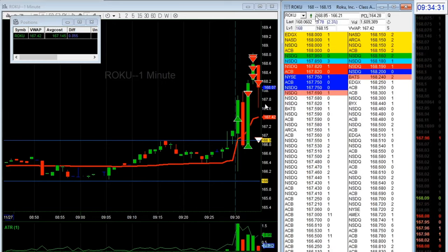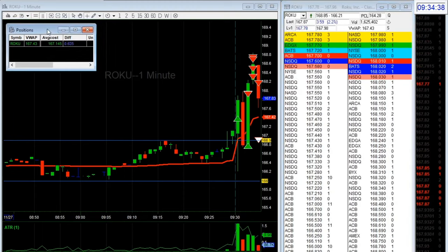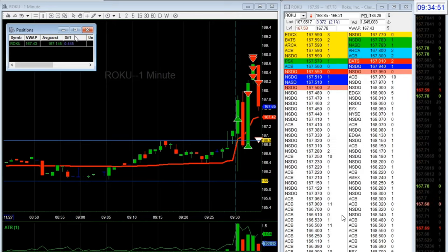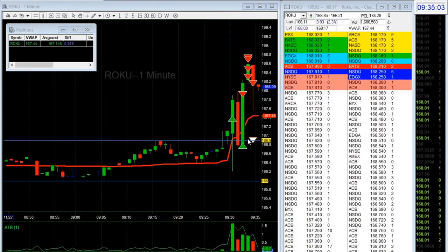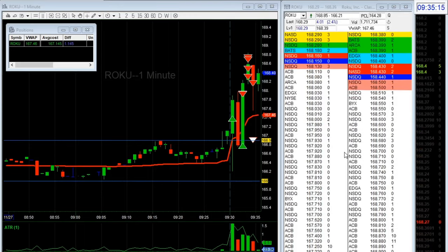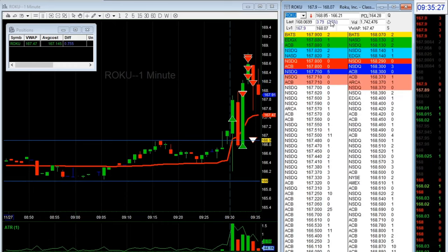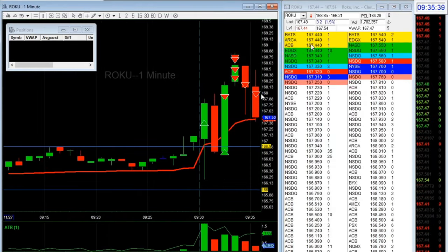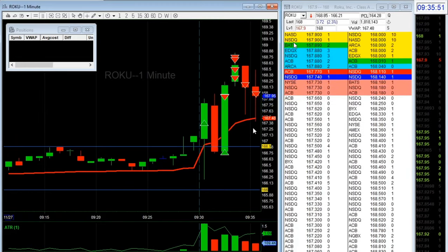I think I'm going to get out somewhere here because I didn't want to give back profits. Let's fast forward and see what happens. I'm seeing a lot of orders here so it looks like a magnet. I was thinking either I get out at break-even or at VWAP — and that's what I did. I got out at VWAP instead of waiting at break-even. That was a really good trade.